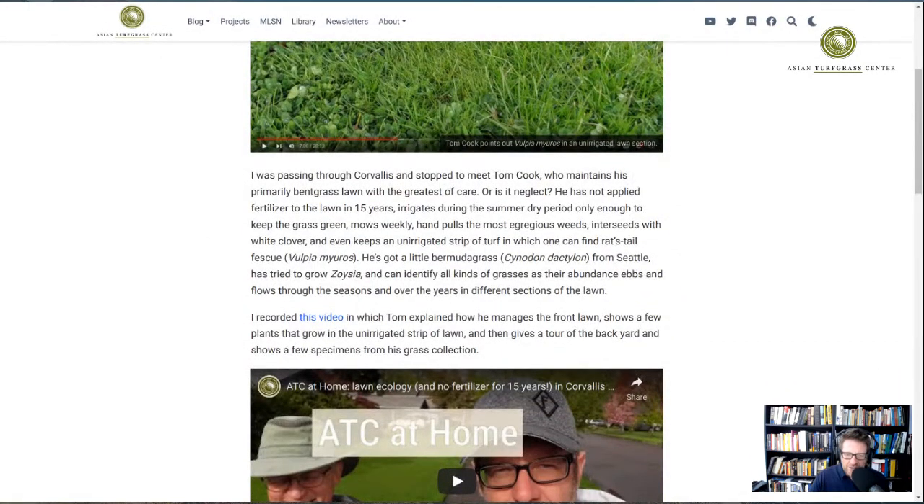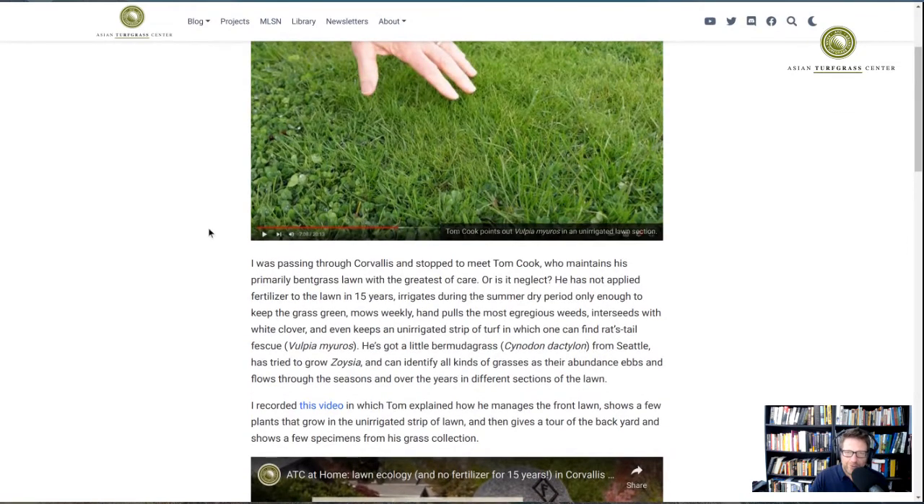He was kind enough to allow me to do that. It's really interesting how he does relatively low maintenance on the lawn but has bentgrass and very little Poa annua. He hasn't put fertilizer on for 15 years, and yet during the growing season he's still mowing the lawn every week because there's enough nitrogen from organic matter that mineralizes and from nitrogen fixed by some of the clover he's introduced to the lawn.